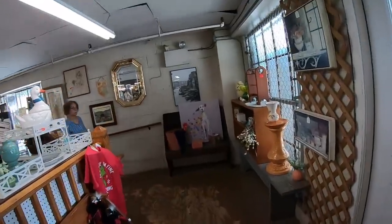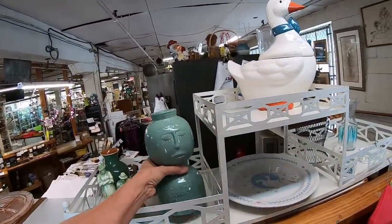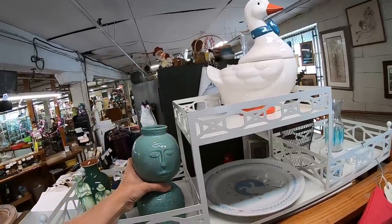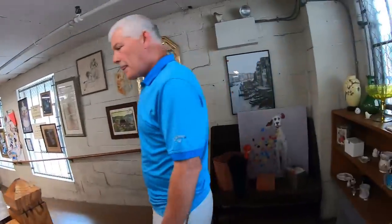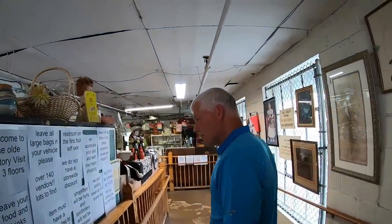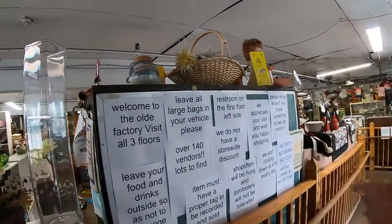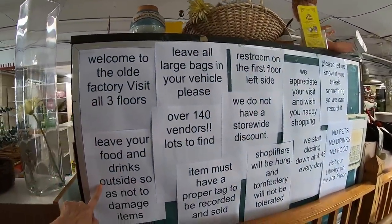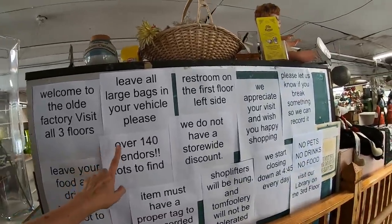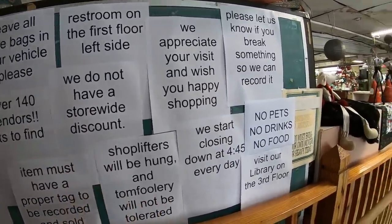I remember last time we were here, they had really good prices. Oh, this is fun already. This is an antique — oh, is that adorable? $18. That's super cute — it's a little vase. 'What kind of stuff are you going to be looking for?' 'Games, old games.' Welcome to the Old Factory — all three floors. Leave your food and drinks outside. 140 vendors. 'Shoplifters will be hung and tomfoolery will not be tolerated.' I like this place.